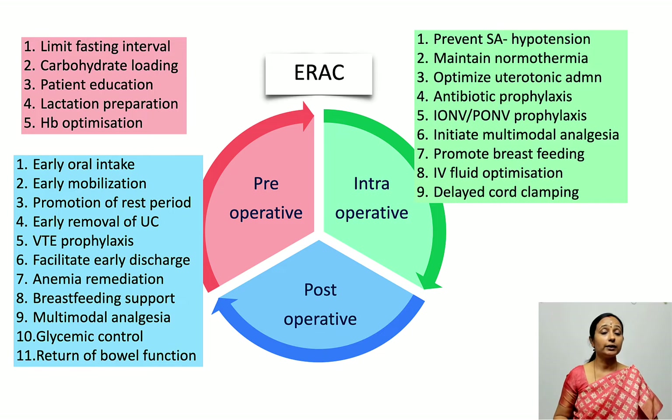The post-operative elements include early oral intake and mobilization, promoting maternal rest periods, early urinary catheter removal, venous thromboembolism prophylaxis, facilitating early discharge, anemia remediation, breastfeeding support, multimodal analgesia, glycemic control, and return of bowel function.